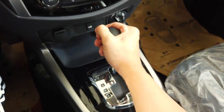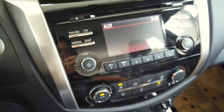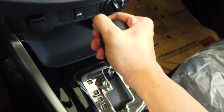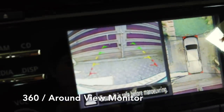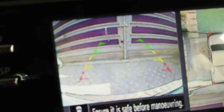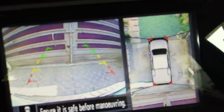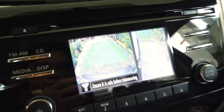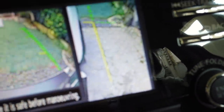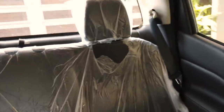One feature I really like on the Navara is the 360-degree camera — the all-around sensor. When you shift into reverse, you get a view of the car's surroundings from all edges, along with a reverse parking sensor guide. You can also access the front camera view while driving by simply holding the display button.